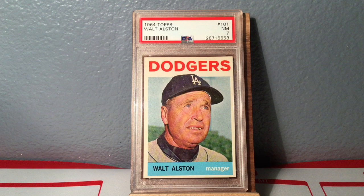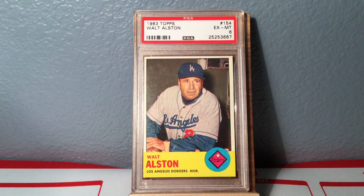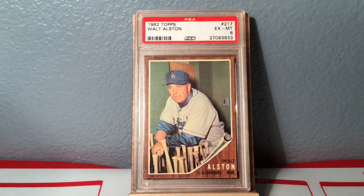Next up, starting on some vintage: I got Walter Alston, Hall of Fame manager for the Dodgers. This is a near mint seven on the 1964. The next few are from PWCC — I got them in an auction they had. I tend to overpay on PWCC but you get the card. There's the '63 Alston in a six, and finally the 1962 Walt Alston also in a six. With the manager cards I'm just trying to fill the hole for my three-decades set.